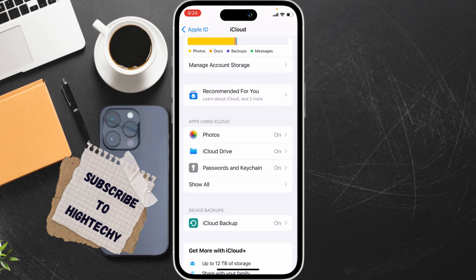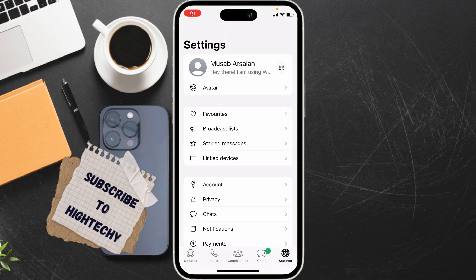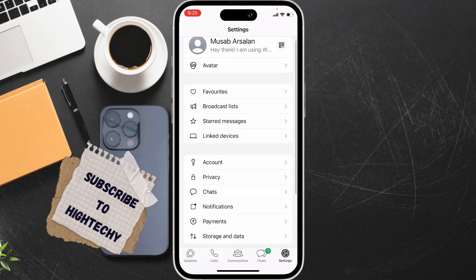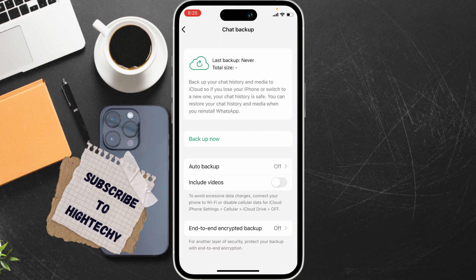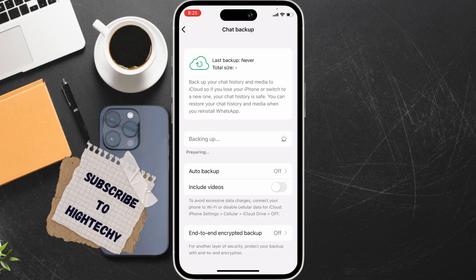The fourth fix is to manually initiate a backup. Open WhatsApp, go to Settings, tap on Chats, then tap on Chat Backup. Now tap Backup Now and your chat will start backing up.